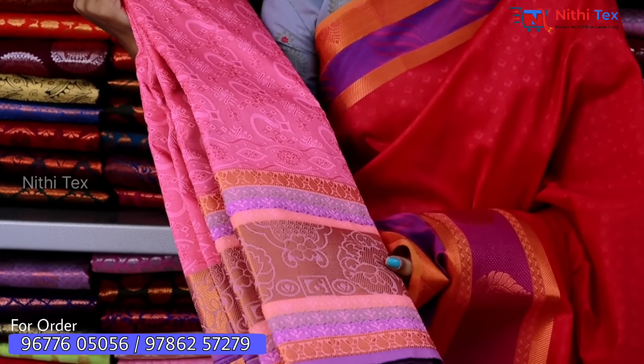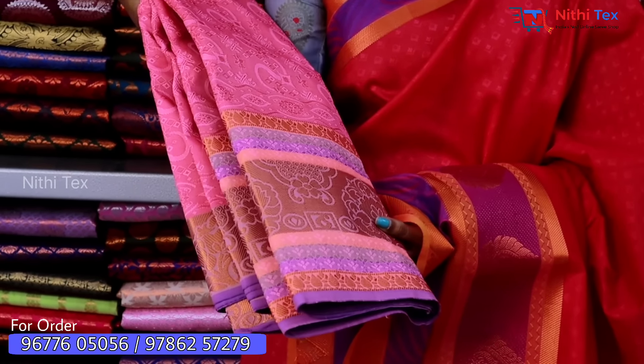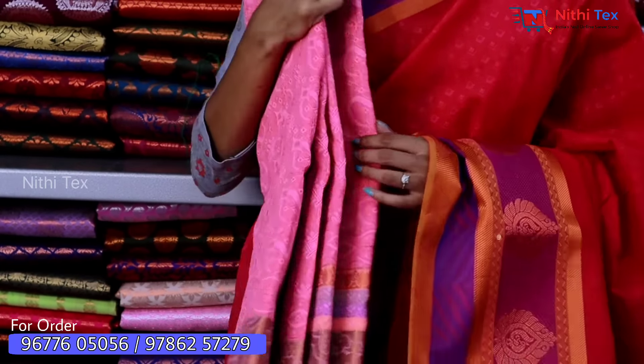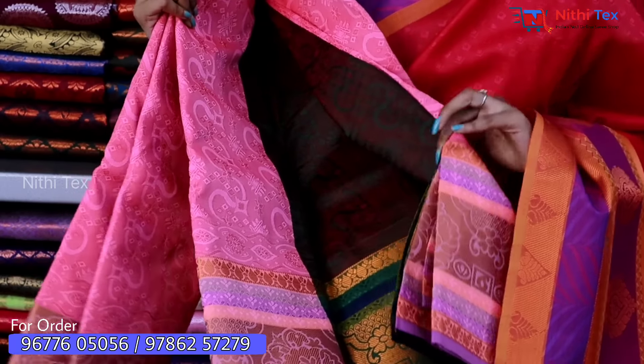Looking at this sari in black color, you can see copper work. The blouse features purple and green shade options.